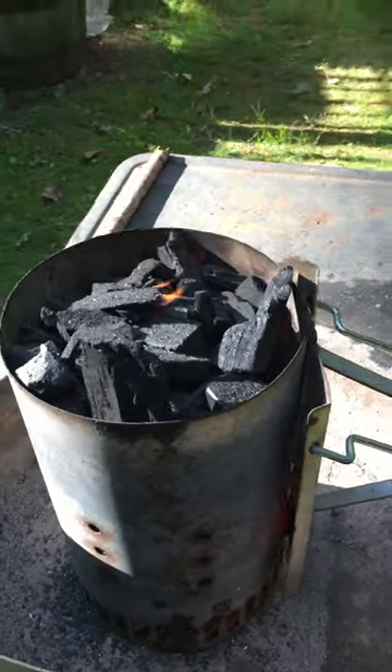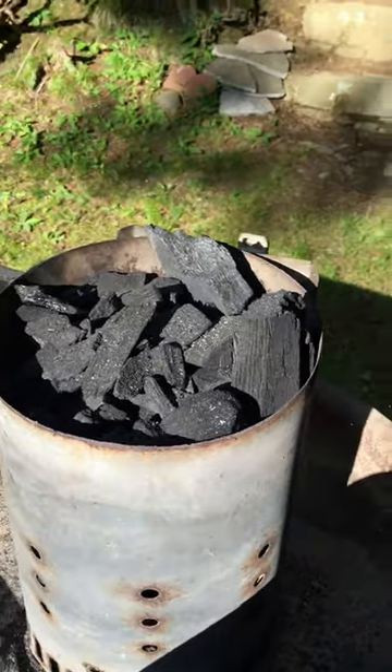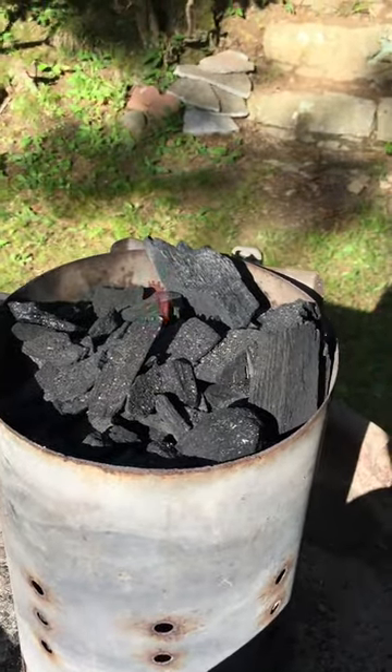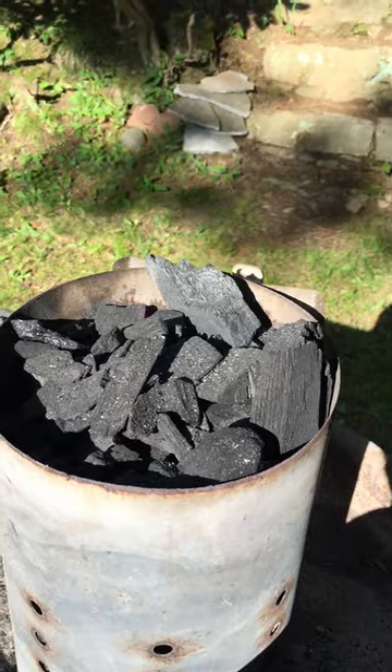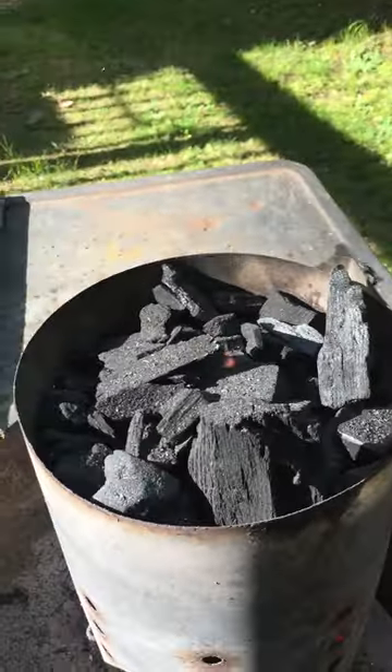And here it is after a few more cranks, you can see the fire coming right out of the top there. So I haven't been doing this more than three minutes, and these coals are really moving fast.